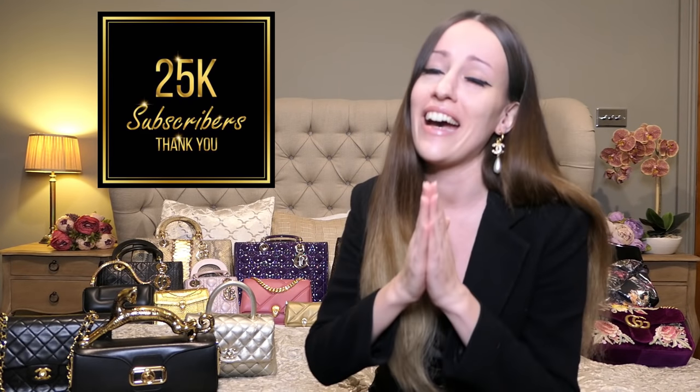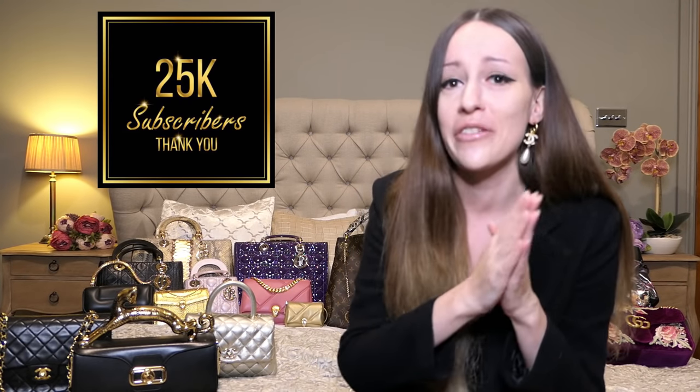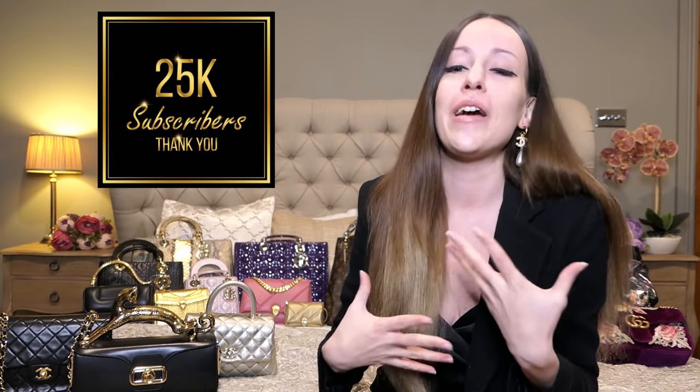Hello everyone and welcome back to my channel, welcome to our annual handbag collection video! I cannot believe that literally a year ago when I did my first ever handbag collection video we just reached 5k, and now just a year later we reached 25,000 subscribers. I'm so grateful for each and every one of you — I cannot even describe how I feel, I would have never thought that was possible in the span of a year.